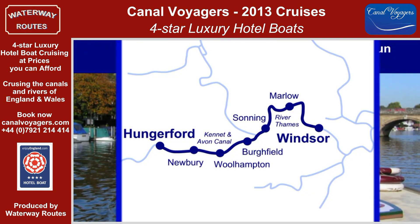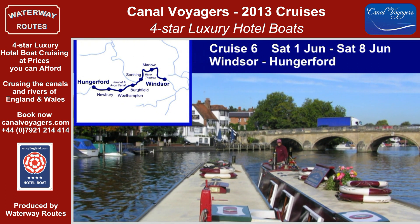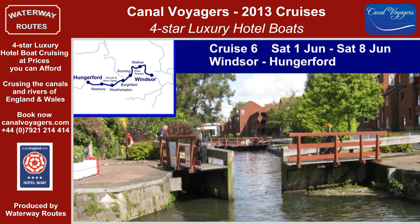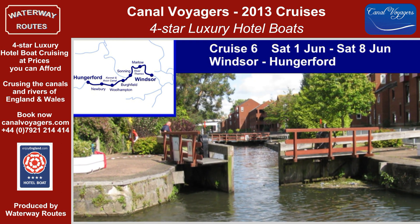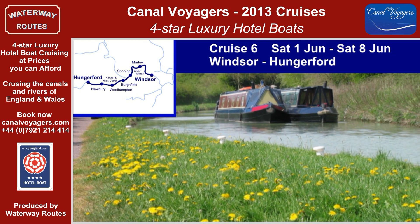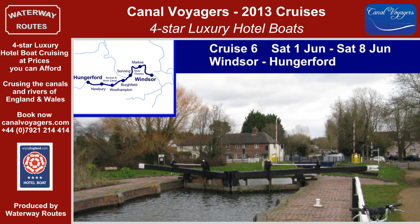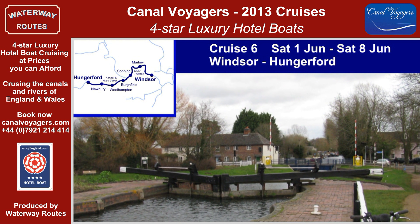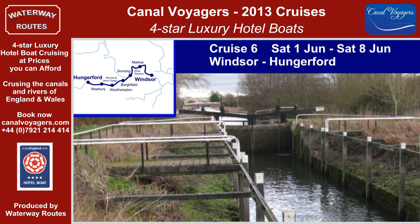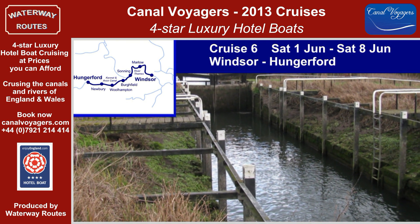Cruise 6 continues the journey upstream on the River Thames through Cookham, Marlow and Henley-on-Thames, the home of British Rowing. We leave the River Thames at Reading as we join the Kennet and Avon Canal and cruise back into the open countryside. We glide under the lift bridge at Aldermaston while the motorists wait, and encounter several swing bridges, as well as the unusual turf-sided lock at Monkey Marsh on our way to Hungerford.